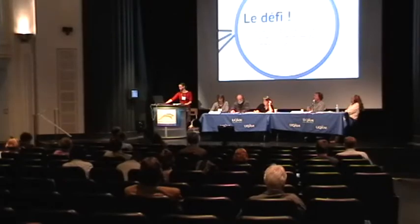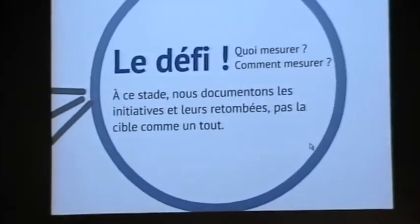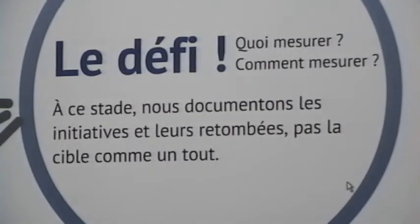Quoi mesurer? L'impact des activités mises en œuvre par les coopératives face à ces enjeux — oui, sur la coopérative, oui, sur la communauté. Je reste assez vague parce qu'on est encore en train de chercher comment mesurer ça. Pourquoi mesurer? Démontrer la contribution. Mobiliser le mouvement, dans le sens qu'il faut entreprendre davantage d'actions et prendre modèle sur les actions identifiées et mises en œuvre. Le défi « Quoi mesurer? Comment mesurer? » : présentement, on s'attarde davantage à documenter les initiatives. C'est complexe de dire comment les coopératives contribuent au changement démographique au Québec — l'enjeu n'est pas nécessairement complètement documenté.